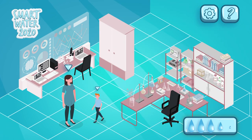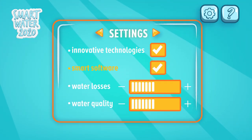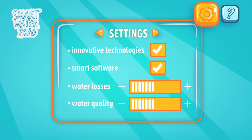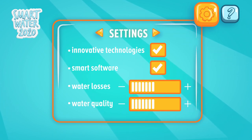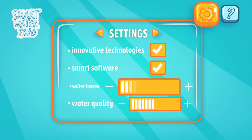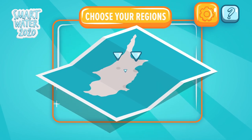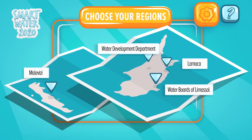Smart Water 2020 is a collaborative project which uses innovative technologies and smart software developed by Kios Research and Innovation Center of Excellence in Cyprus and Forth in Greece, to minimize water losses and improve the quality of drinking water in four organizations in Cyprus and Crete in Greece.